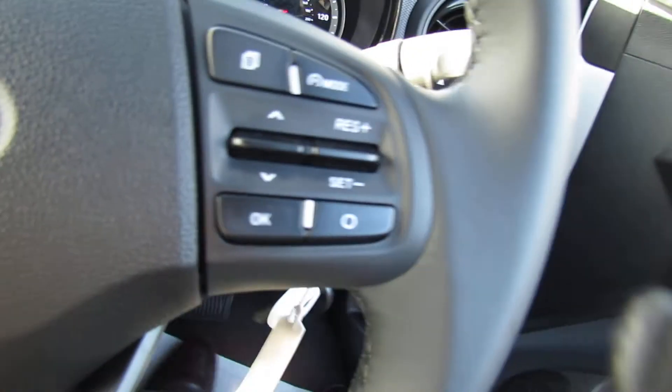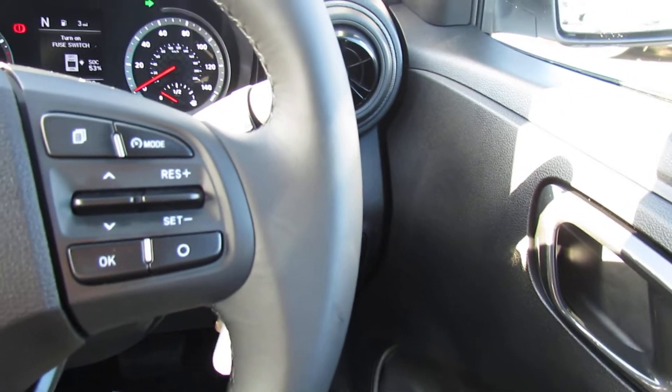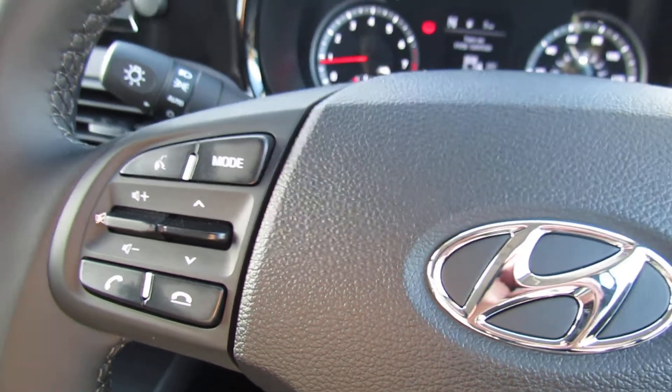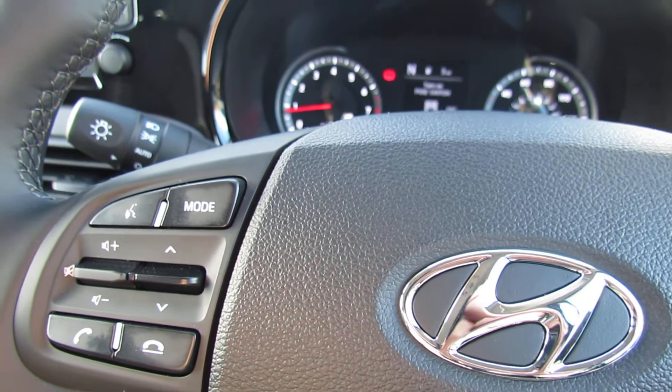Moving on to the inside, on the steering wheel on the left-hand side we've got cruise control, on this side we've got all your media controls, you've got auto lights, and you've also got lane departure warning system, which is unusual on a small car.